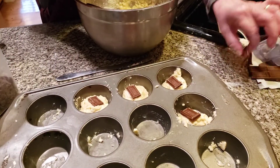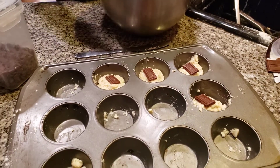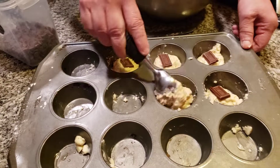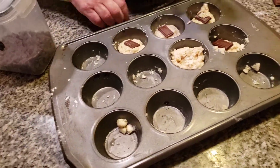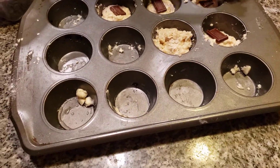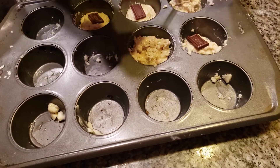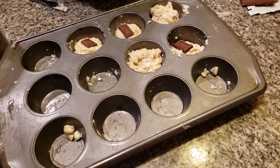Now on top of this I'm going to put more batter on top of it. Watch what I'm going to do — I'm going to use the knife to cover the chocolate. What's going to happen folks is this is going to melt inside. Okay, this is going to cover it up. Now we're going to go to the next one.